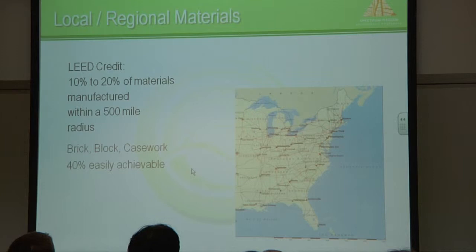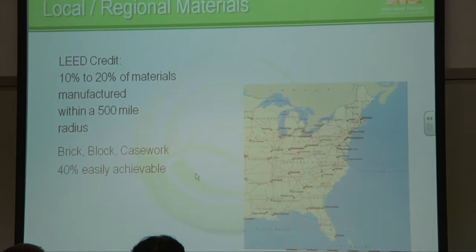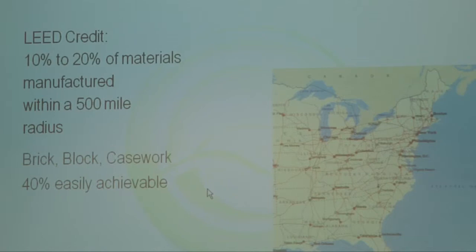Another way you get a point is to get your materials from local sources — not only shipped from local sources, but made from local sources. They'll give you a point for being within a 500-mile radius from where you're building. That can be either the manufacturing of it or the distributor of it.